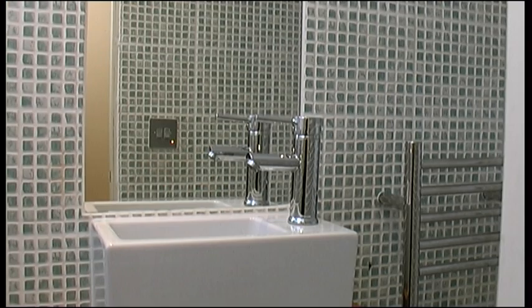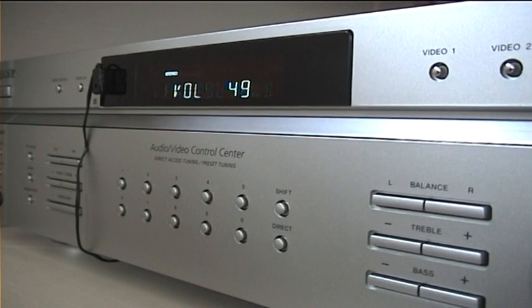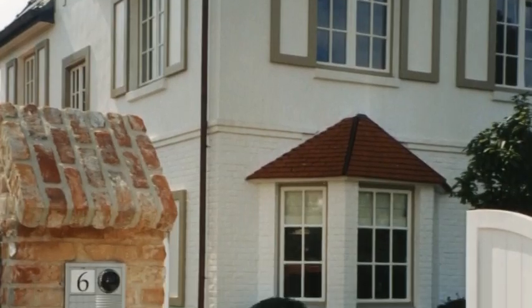Let your digital butler warm the towels. Turn on your favourite station. Power up the stereo. Your home. Your lifestyle.